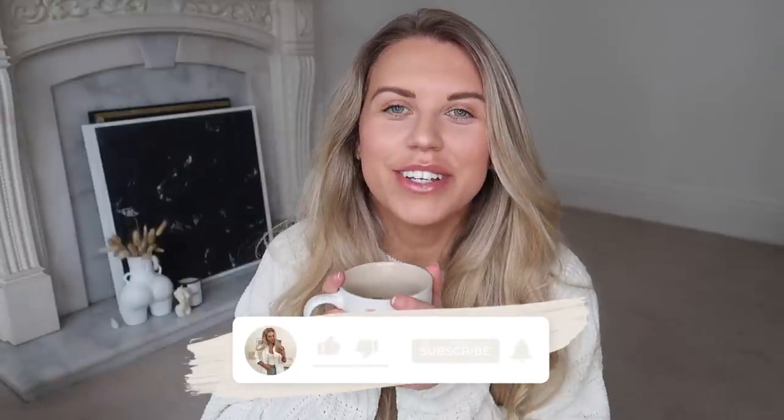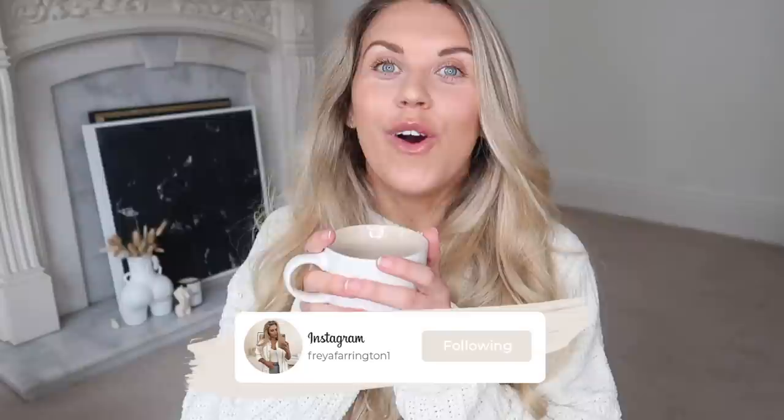Welcome back to my channel and a brand new video. Today I have an old favourite — an everything5pounds.com haul. Firstly, I want to thank them for very kindly working with me again on today's video. You guys know I'm pretty much a monthly shopper on their website. We have a lot to get through — probably one of the biggest hauls I've ever done with them.